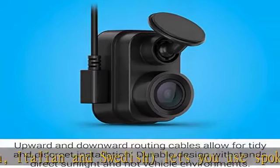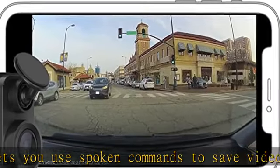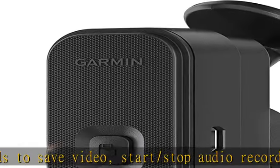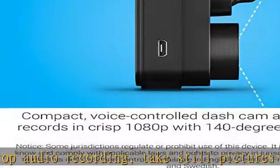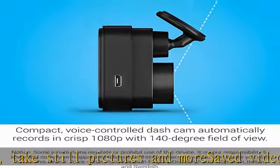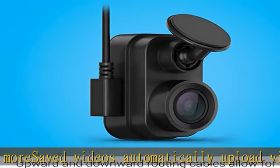When you're away from your parked car, get more awareness around your vehicle using the Garmin Drive app on your compatible smartphone to view video from up to four dash cams, sold separately.